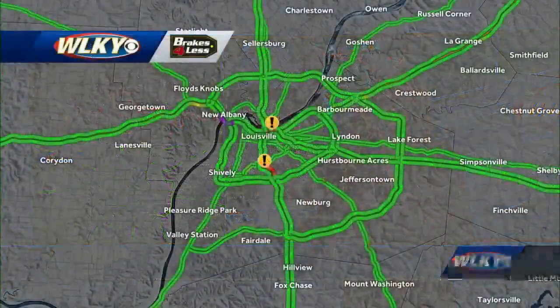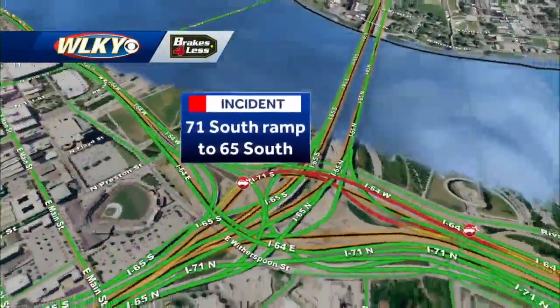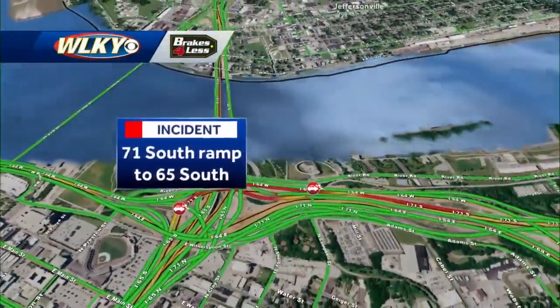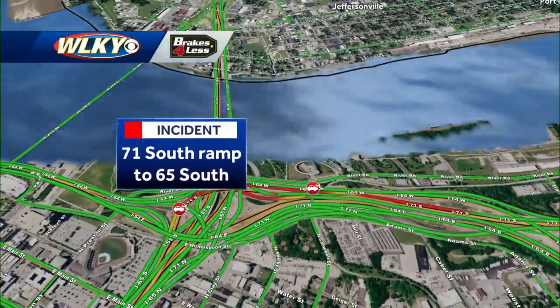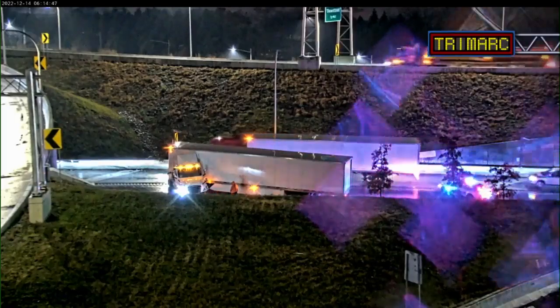So first of all, let's start in the junction. This seems to be the biggest problem at the moment — it's the 71 south ramp, also mixing in with that 64 westbound ramp, but this is the ramp that filters into 65 south. All happening in the junction, and the delays are starting to back up.